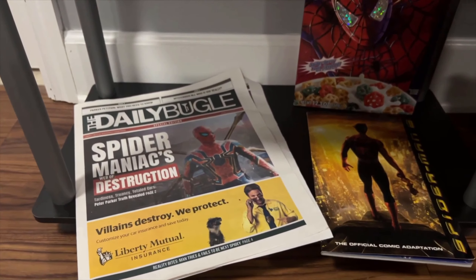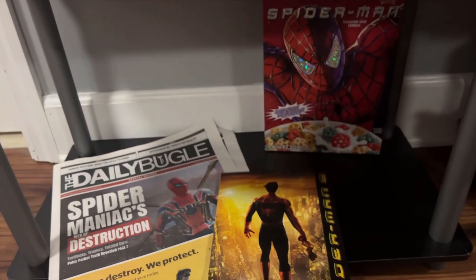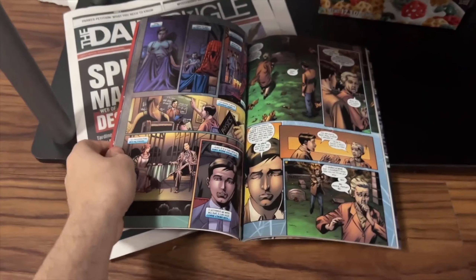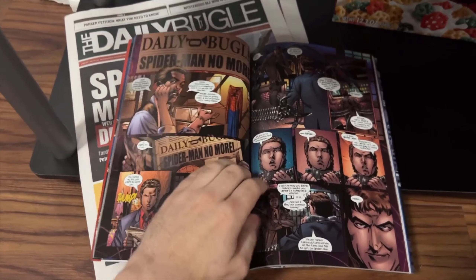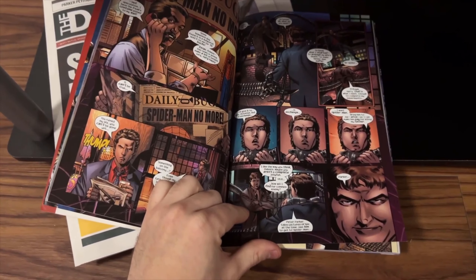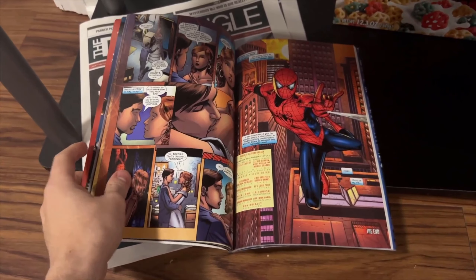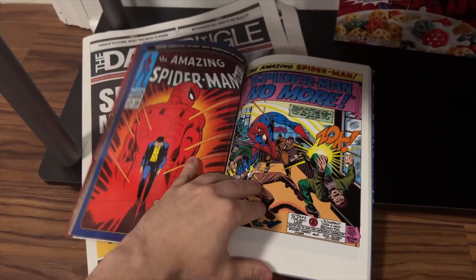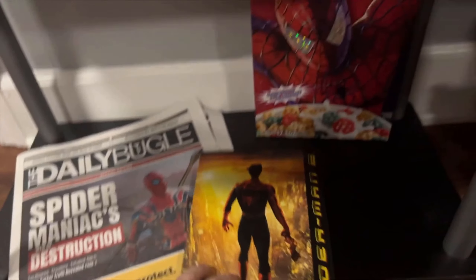Our final shelf down here actually has some of the coolest stuff, in my opinion. This is a graphic novel of Spider-Man 2. And basically, it's literally just scenes from the movie turned into like an Ultimate-style comic book. They didn't try to make him look too much like Toby or anything, but like that likeness to Doc Ock is pretty insane. It's not like a one-to-one recreation of the movie, and in the back, there are classic comic books that the movie was inspired by.